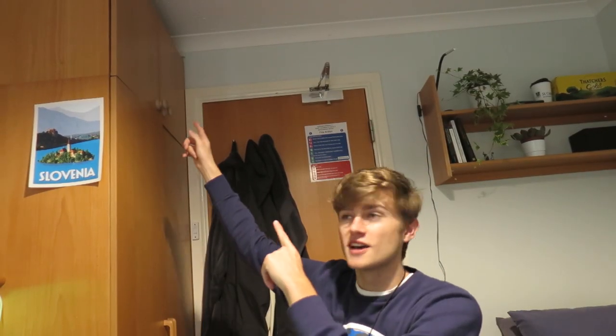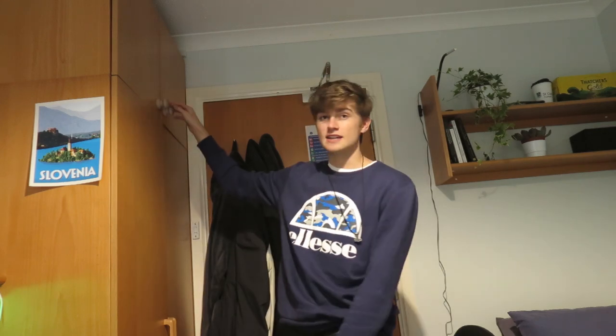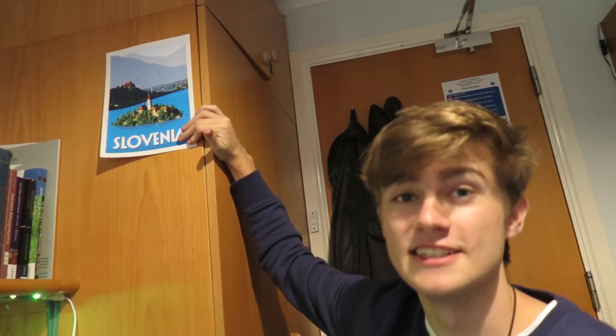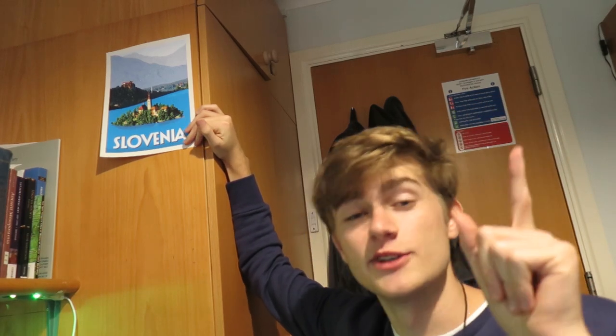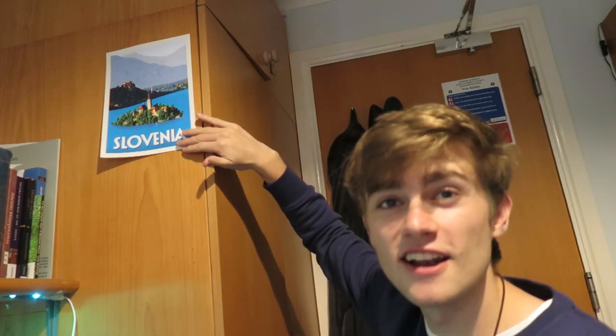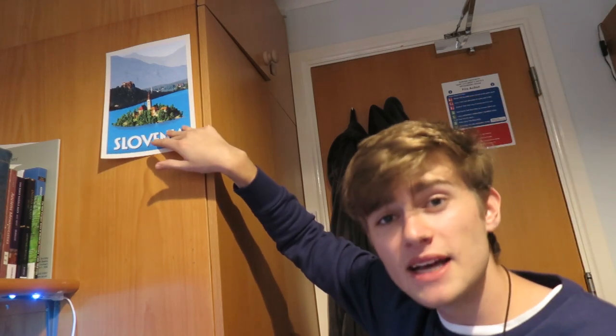Looking up, I also have a set of cupboards up here, and in these I have all my tops and jumpers and things like that. Moving back down, I've got this poster of Slovenia up here because it didn't fit over the other way. All my posters have kind of started lifting up because of the heat, so I need to get some more command strips to pin them down.